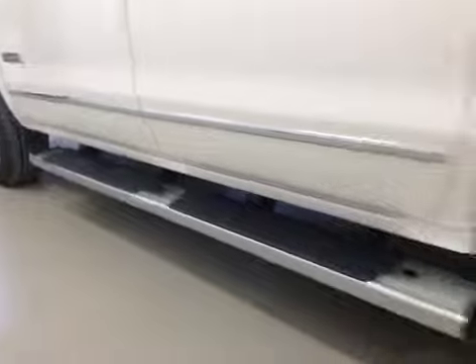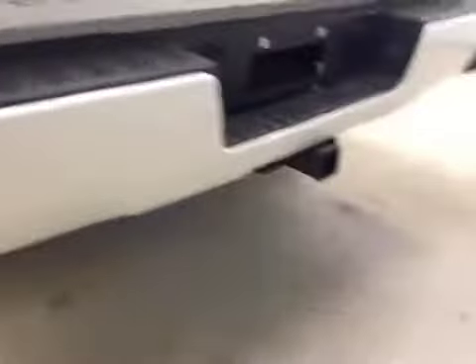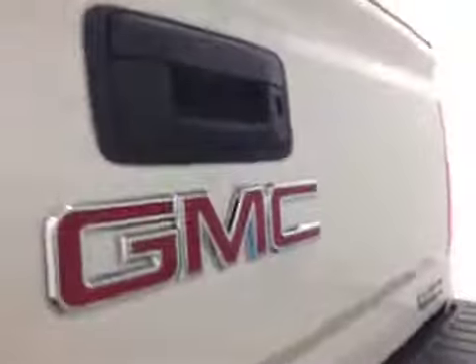Upholstery is leather, color is jet black. It comes equipped with two running boards, 20-inch rims, step bumpers, rear parking sensors, trailer tow package, and backup camera.